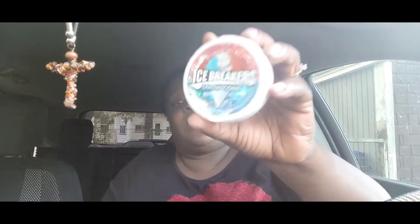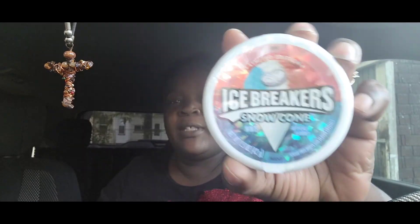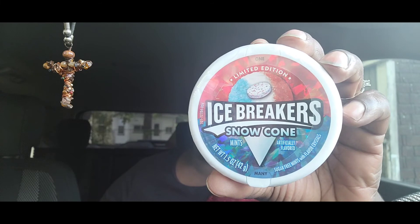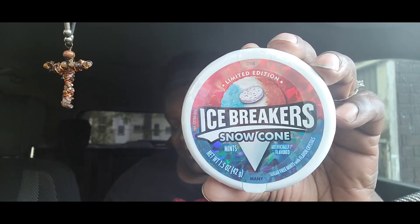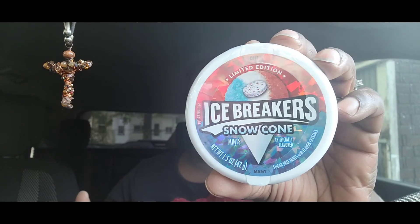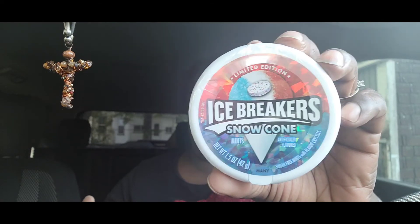The other item is the Iceberg snow cone. I don't really like Iceberg, but I'm going to try the snow cone ones because they were only 29 cents each. I bought three of them and ended up paying 93 cents for all three.